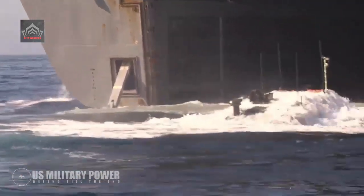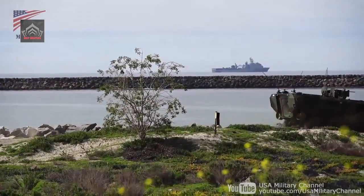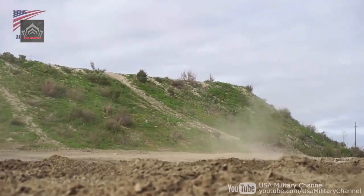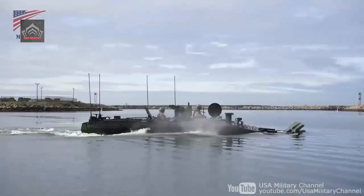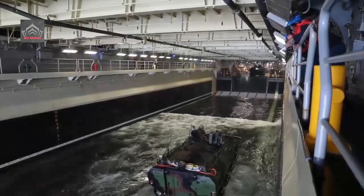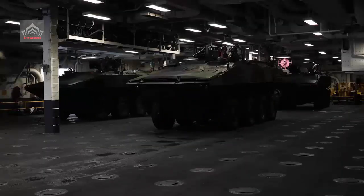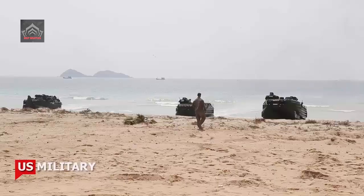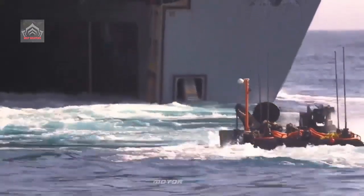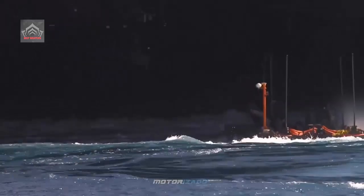The ACV will provide direct fire support for Marine infantry and can carry 17 Marines at speeds of at least eight knots at sea amid three-foot waves. On shore, the ACV has high ground clearance and a V-shaped hull to resist the effects of landmine blasts and can operate with a wheel blown off. Each ACV has a crew of three, an M2 .50 caliber machine gun in a remote weapons station, with the potential to install a stabilized dual-mount M2/Mark 19 grenade launcher turret.